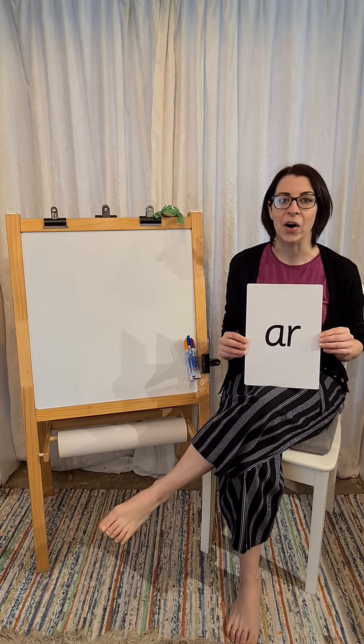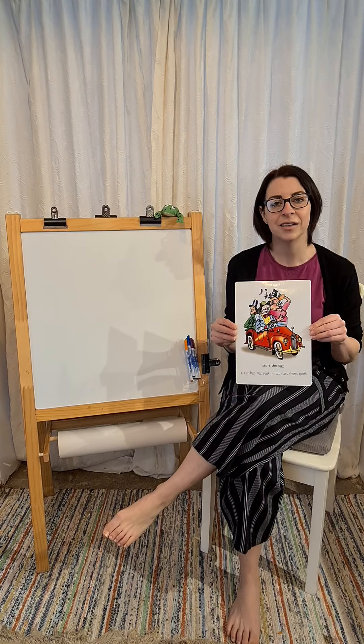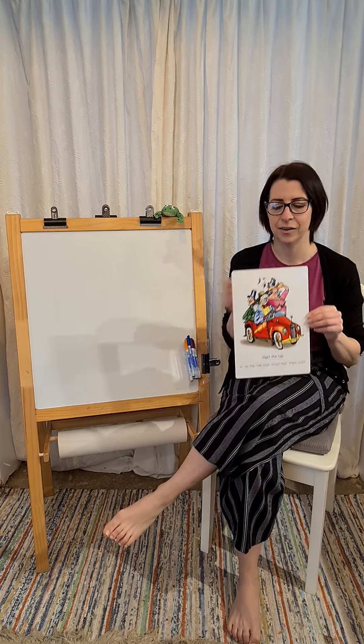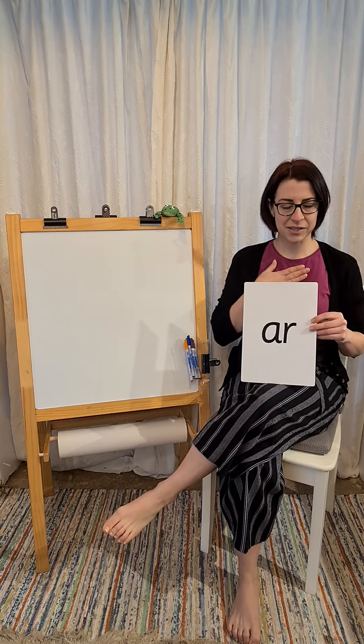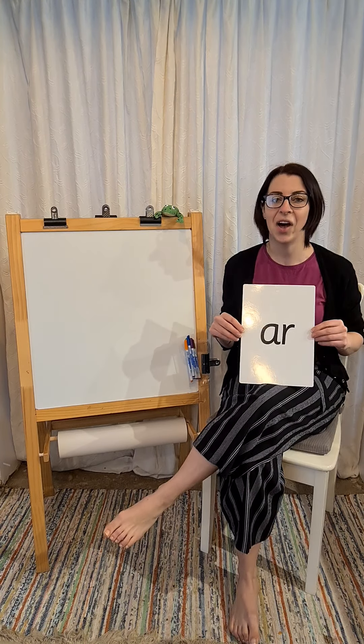Today's new sound is R. Start the car. R. Start the car. R. My turn? R. Your turn. Good. Our new sound is R.